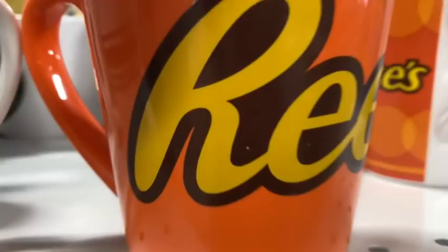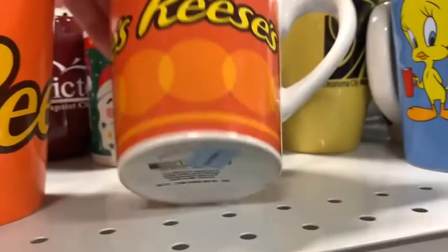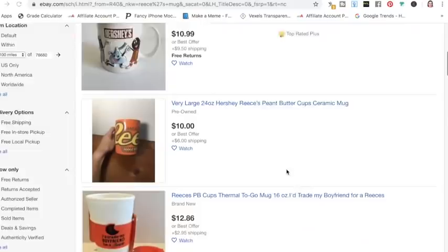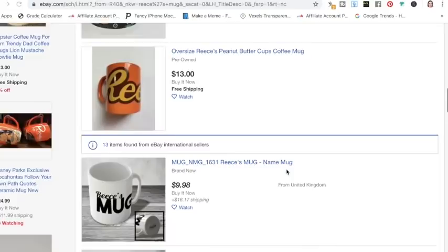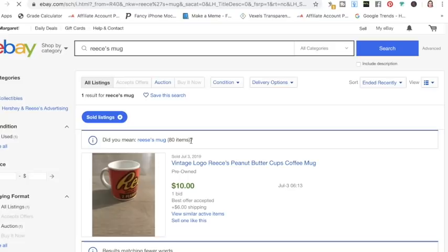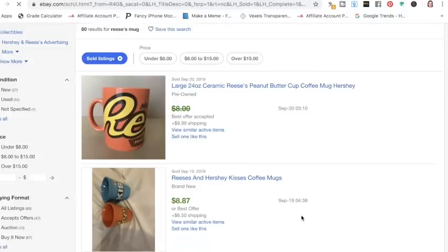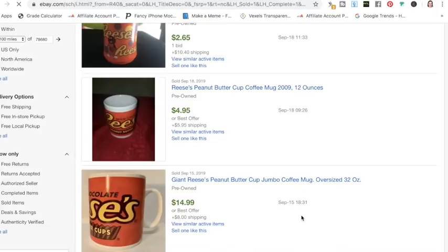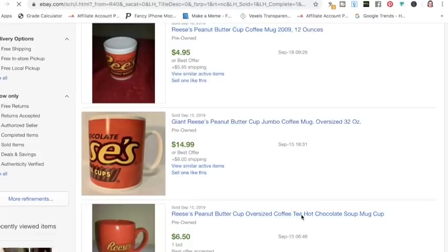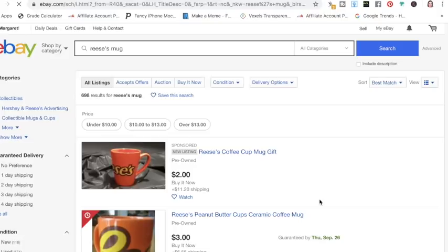I was kind of excited about these Reese's mugs, but one has a little flaw. I looked them up and they weren't going for as much as I was hoping. The first problem was I misspelled Reese's — I spelled it with a C instead of an S — so not that many showed up. That's something to consider, because if somebody else lists Reese's and misspells it, buyers searching the wrong spelling might miss it. Overall, most sold for under $10, with one at $14.99, so I did not end up getting those.